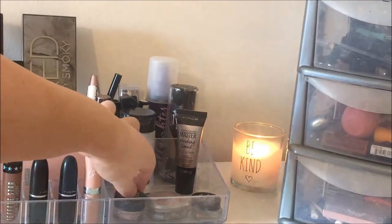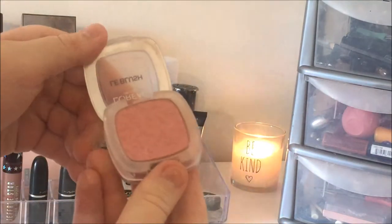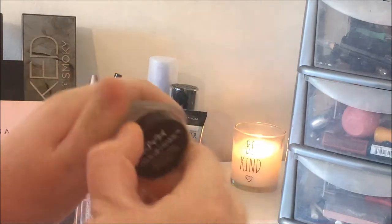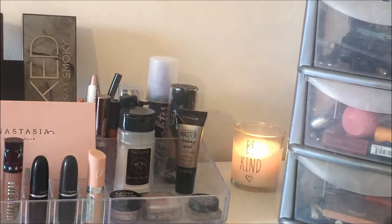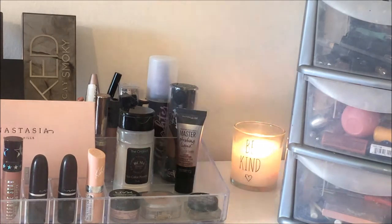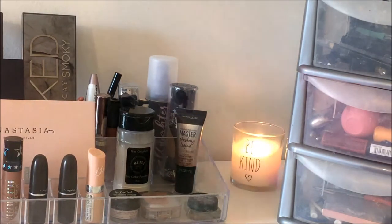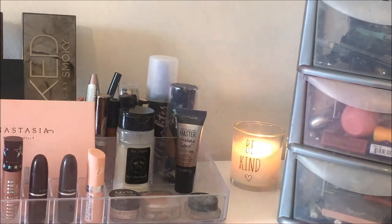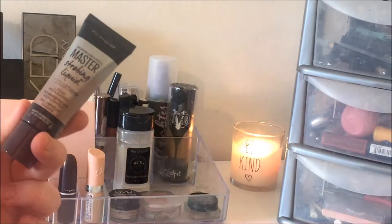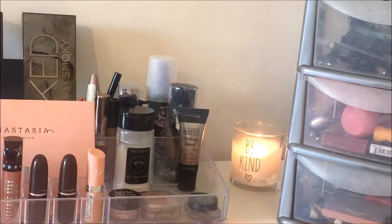Over here at the front I've got a NYX Concealer, a L'Oreal Blush in the shade Sandalwood Pink — it's just the one I use every day — and the NYX Tame and Frame Brow Pomade in the shade Blonde. The reason why this section is so full is because I managed to put in some of my most-used products but also products that are new and I'm trying out. I've just bought so much makeup recently, which is why I wanted to film this. I'm going to go through these favourite items quite slowly, but I'll go through the drawers a bit quicker.